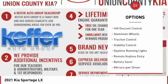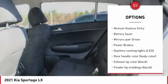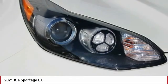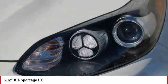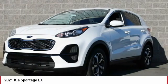Tire pressure monitoring system, hill descent control, aluminum wheels, traction control, stability control, daytime running lights, remote keyless entry, battery saver, mirror memory, power brakes. A vehicle like this doesn't come along every day.